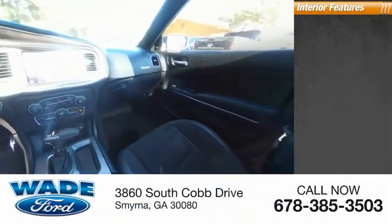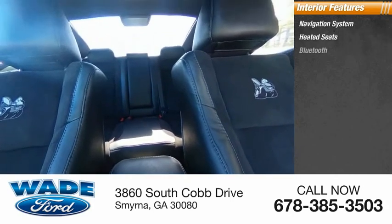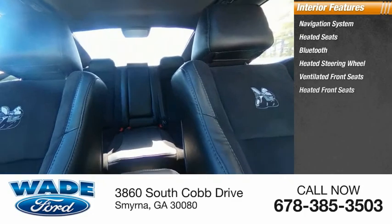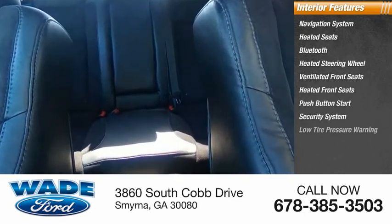Inside you'll find a navigation system, heated seats, Bluetooth, heated steering wheel, ventilated front seats, heated front seats, push-button start, security system, low tire pressure warning, and cruise control.